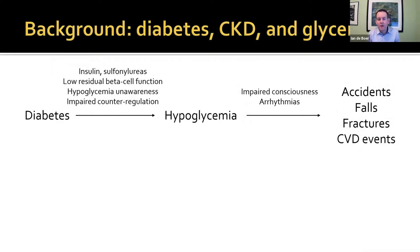I'm going to very quickly go over background using this diagram. Hypoglycemia is a common complication of diabetes, largely related to treatments. It's insulin and to some extent sulfonylureas that are used to control hyperglycemia that also cause hypoglycemia. There are certainly other patient factors that enhance this, including low residual pancreatic beta cell function. If you don't have your own insulin, you need higher doses of medications, and that causes hypoglycemia. There are also patients who have hypoglycemia unawareness due to neuropathy or other reasons, or impaired counter-regulation, so that when they start to get low, they don't secrete glucagon.